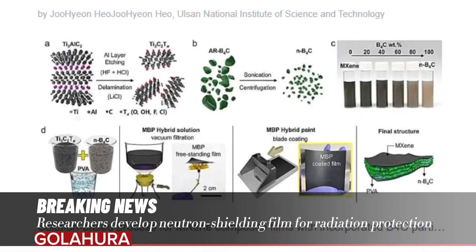Researchers have developed a Neutron Shielding Film, marking a significant advancement in radiation protection. This breakthrough is poised to revolutionize the neutron shielding industry by offering a cost-effective solution applicable to a wide range of material surfaces.